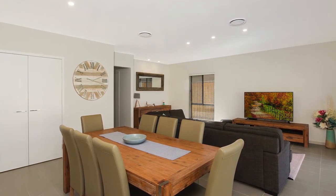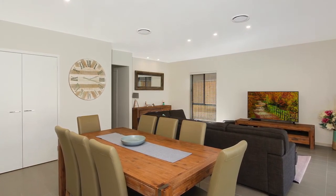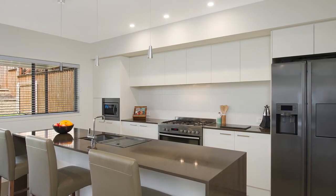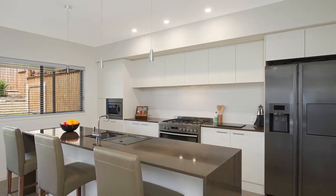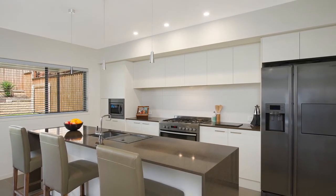The kitchen features an island breakfast bench with Caesarstone benchtops and waterfall edges, a dishwasher, stainless steel 900 millimetre gas oven and cooktop, range hood, built-in microwave, large double food pantry, and feature lighting. Downstairs also offers plenty of extra storage space and a handy powder room.